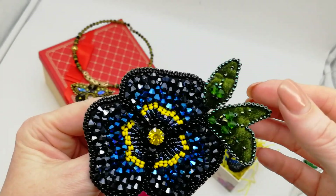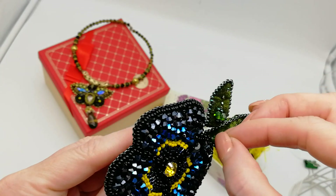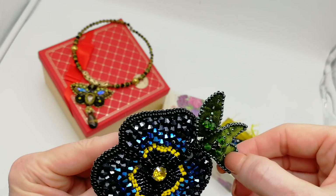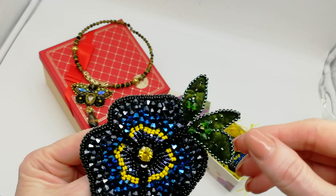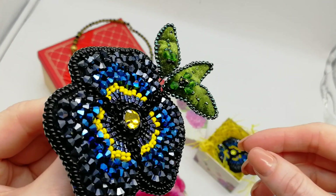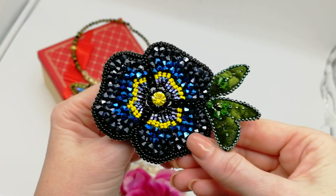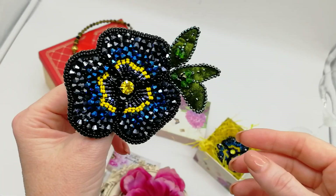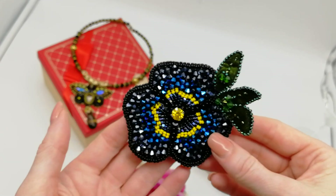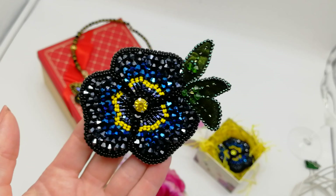Мало того, вот эти лепесточки — они из велюра, но и обшиты тоже бусинами, бисером. Видите, как красиво. Имейте в виду, что ещё можно сделать и вот так. Мастер-класс я поставлю в ближайшее время.